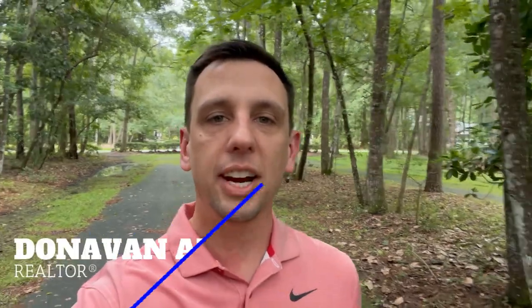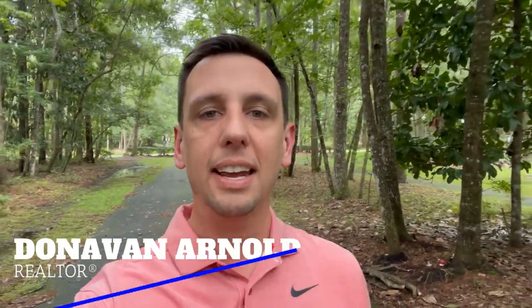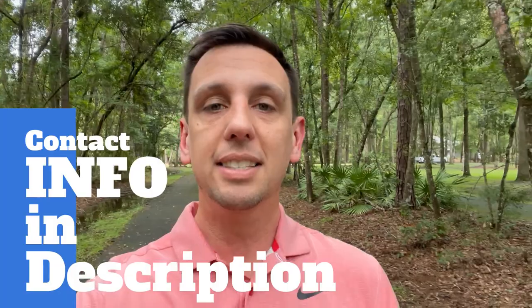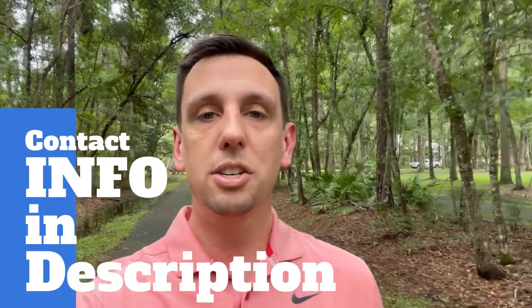Hey guys, if you're new to the channel, my name is Donovan and I am a local real estate agent here in Gainesville, Florida. I put out these videos to share with you exactly what you can expect if you're moving to the area — we talk about all the best restaurants, the best schools, all the great places to live. Make sure you click the subscribe button and the little bell so you get notified anytime I put out a new video. Whether you're planning a trip or making a big move here to Gainesville, don't hesitate — give me a call, shoot me a text, send me an email.